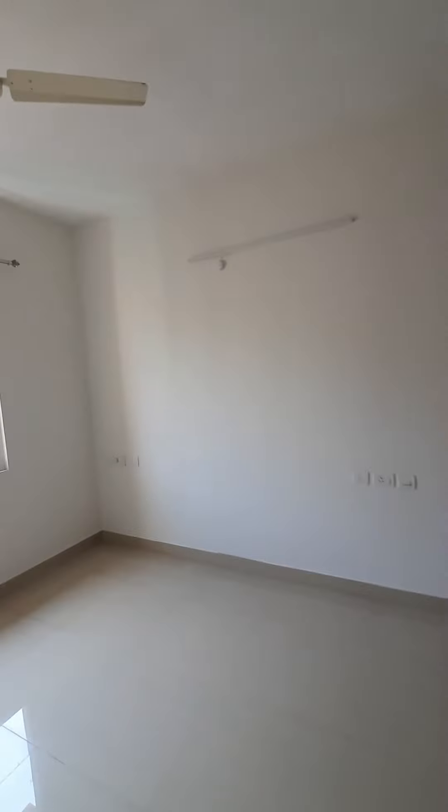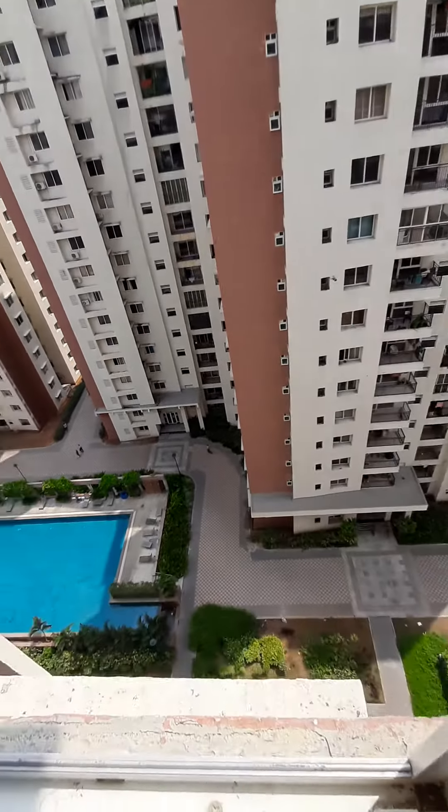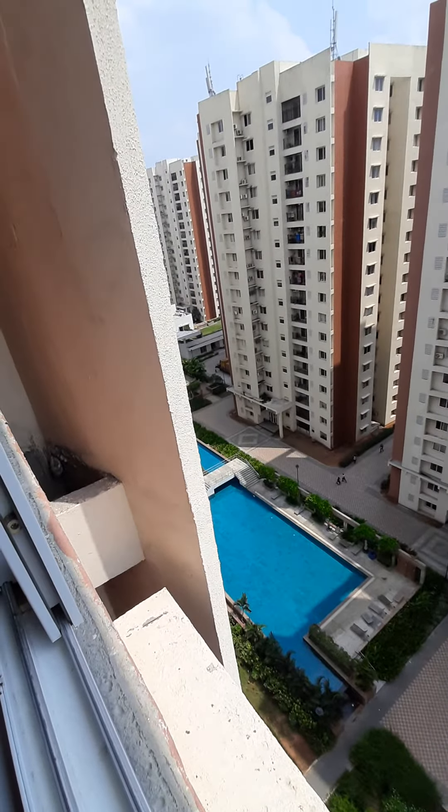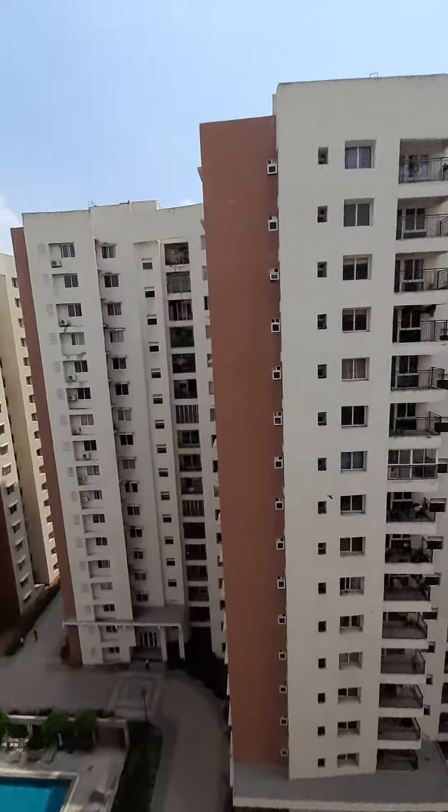Come let's see the master bedroom. This is your attached bathroom in the master bedroom first. There is one Voltas air conditioner. You have wardrobes made in the loft, the dressing table, looking mirror. Nice and spacious. You get to see the swimming pool from the master bedroom window also. Very nice.